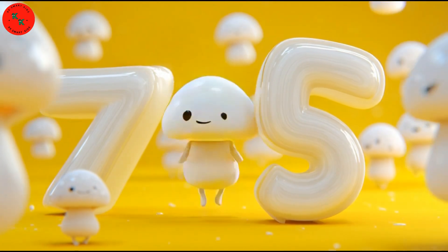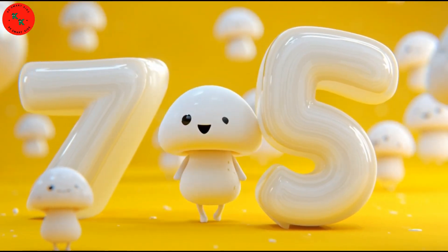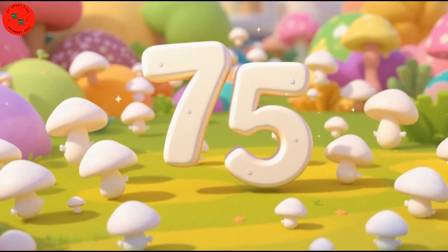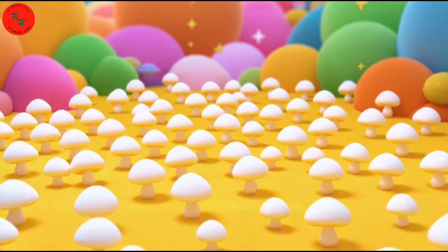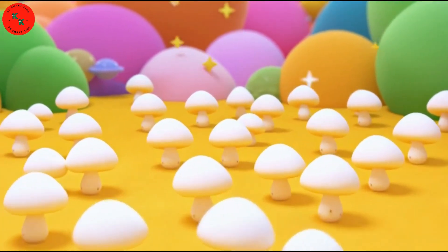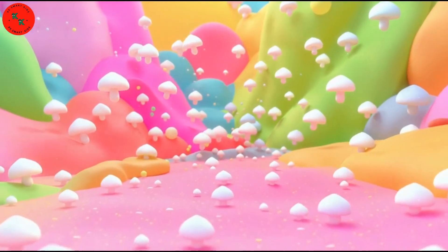Next is 75 — here are 75 white mushrooms. Mushrooms are small, round, and white. Count with me: 1, 2, 3, all the way to 75. Nice counting!